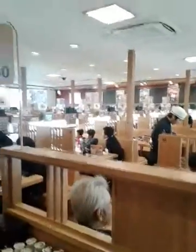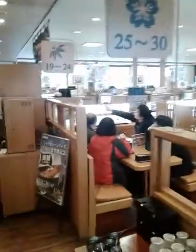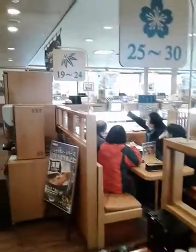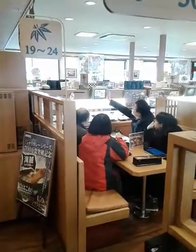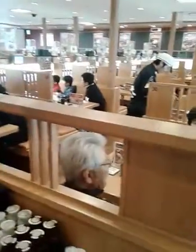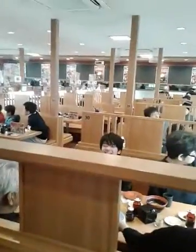This is the restaurant — everyone gets a table and these little belts go around. You can also order what you want on the screen; she's ordering right now, it's a touchscreen system. They can bring you stuff, so you don't have to eat only what's on the belt. Everything's covered so you don't get everyone's germs on it.